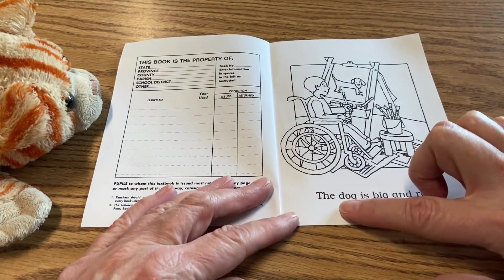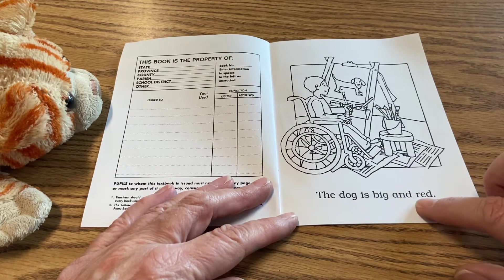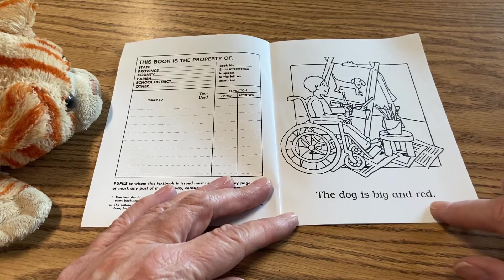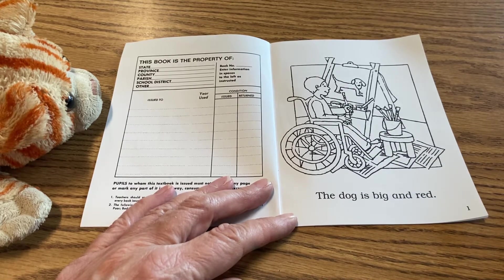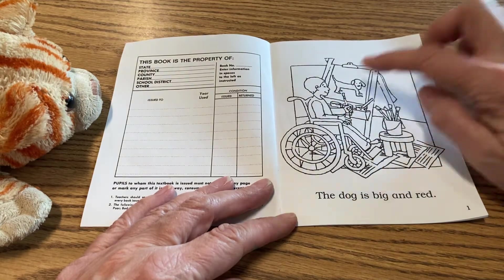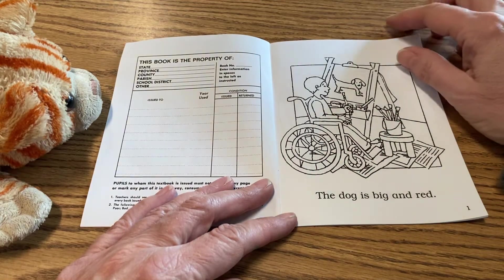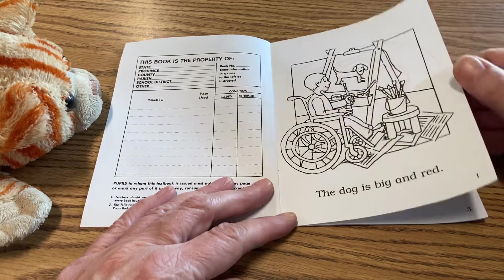The dog is big and red. So what dog is big and red? Right here in the picture — maybe that's something you need to color. You can color in these books, right? You can use your crayons, you can use your markers once you're done reading it. That's page one.